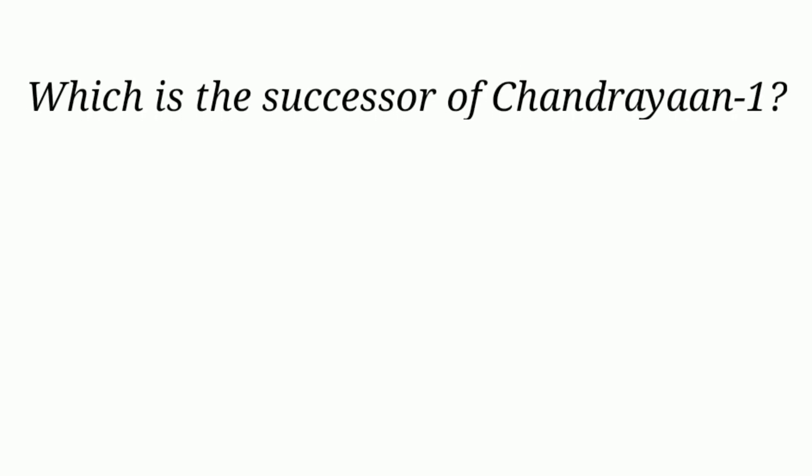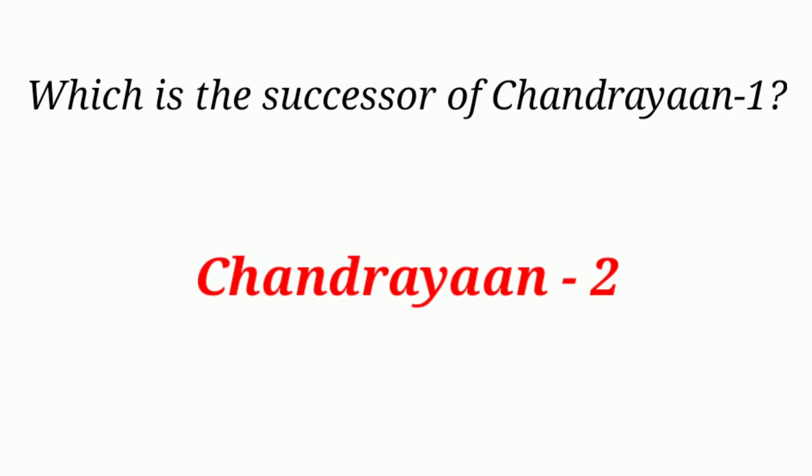Which is the successor of Chandrayaan-1? Chandrayaan-2.